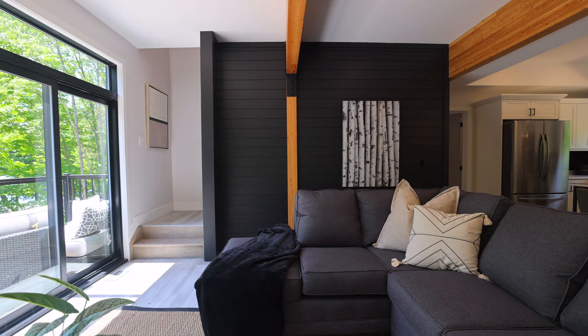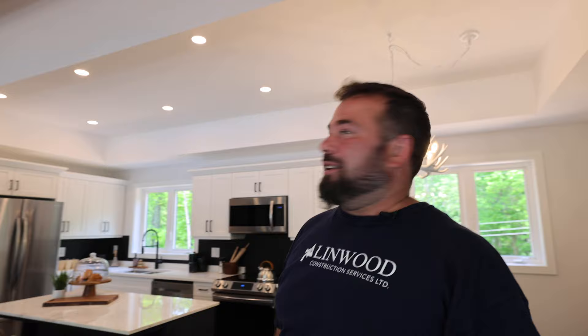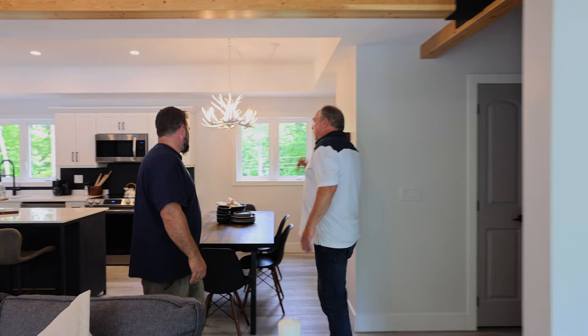Here we are in the great room. We just made a Crawford ceiling to give it a nice look. Artistically, it kind of keeps this room as its own space.